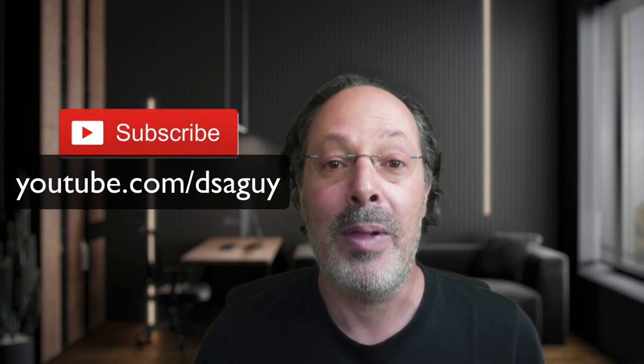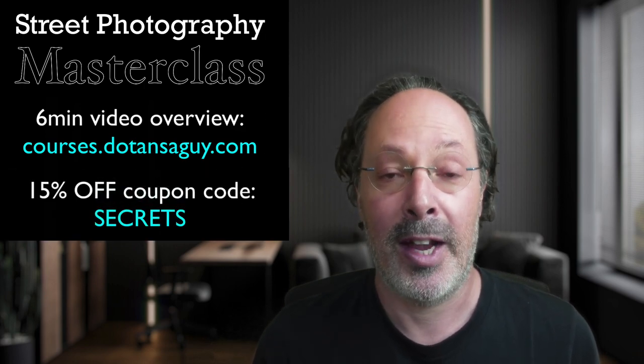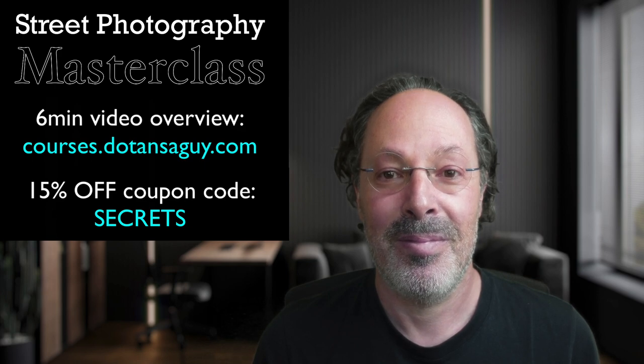So there you have it — we've unlocked a secret behind one of the most iconic images of all time and extracted some great teachings to improve our photography. That's exactly what this YouTube series is all about. Leave your comments below, or even just a like if you've enjoyed this video. Stay tuned for the second part of this episode, where I'll reveal another unpublished secret, which I think you'll find even more surprising. The second part will only be released on my personal YouTube channel, so please subscribe at youtube.com/dsaguy. And if you're interested in taking your street photography to the next level, check out my online masterclass — there's even a coupon code for you. We'll see you next time.